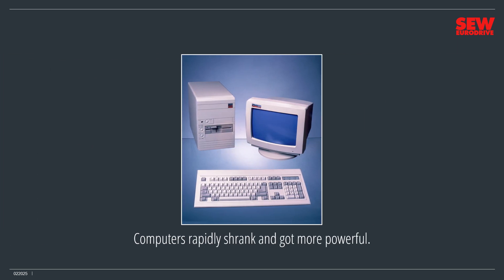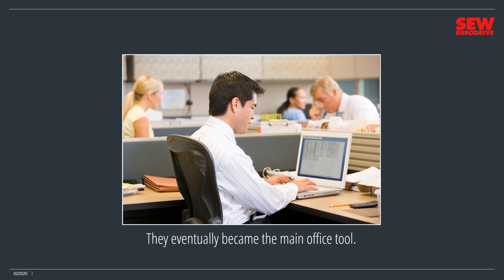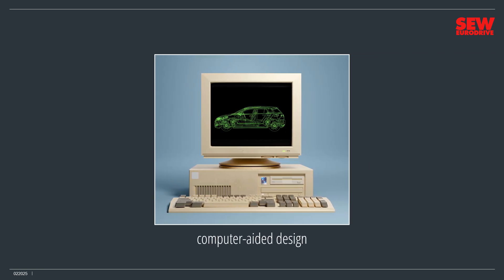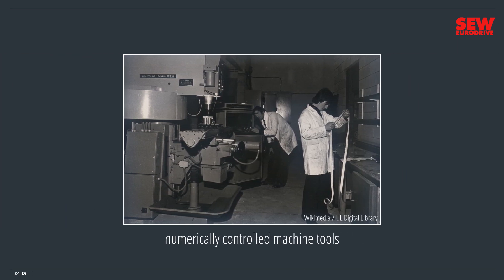During the 70s, 80s, and 90s, computers rapidly shrank and got more powerful. They eventually became the main office tool. And then industry realized that computers held a lot of possibilities. Computer-aided design, CAD, replaced drafting on paper. Numerically controlled machine tools, NC and CNC machines, made rapid precision manufacturing possible.